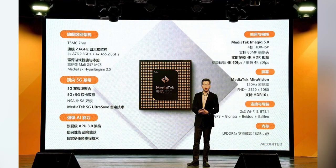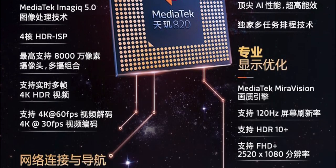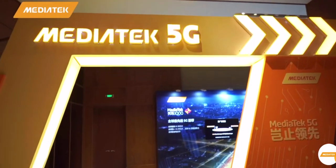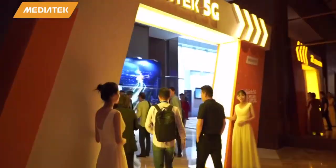MediaTek calls their image signal processor the Image IQ 5.0. It's capable of 4K recording with HDR at 4K 60 frames per second. It can support LPDDR4X RAM up to 16 gigabytes, and it can also support displays up to 120Hz refresh rates with full HD plus resolutions.